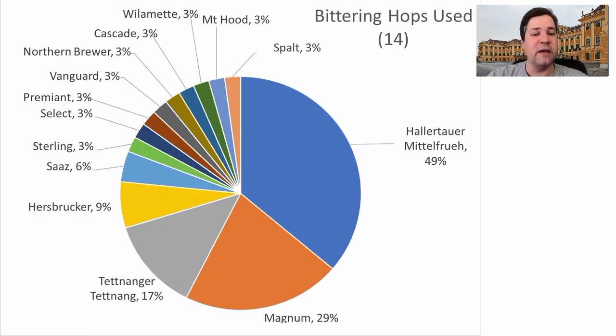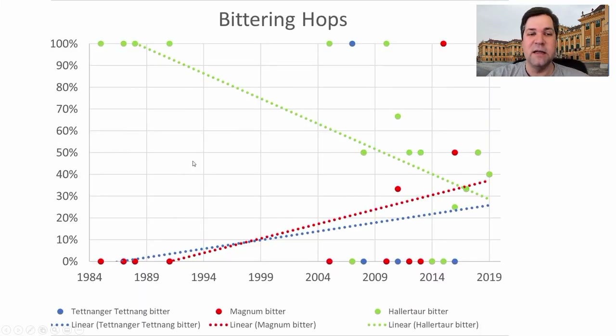For bittering hops, we had 14 different hops used — Hallertau Mittelfrueh the most prominent, followed by Magnum, Tettnanger, Hersbrucker, and a bunch of others. I plan to use Magnum instead of Hallertau, because we're seeing a convergence between Tettnanger, Magnum, and Bitter — they're all equally used nowadays. Now that Magnum is available, it's just easier to use as a bittering hop since you use less hop matter in the kettle, which is better in my opinion.